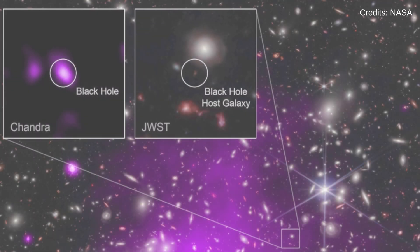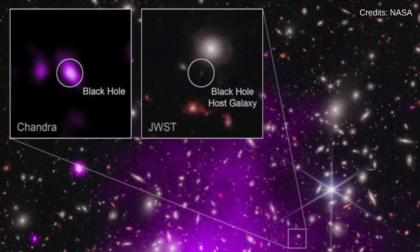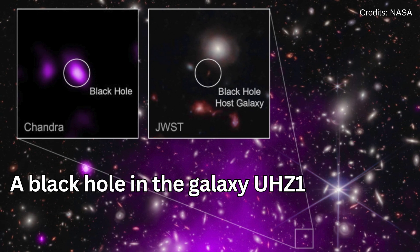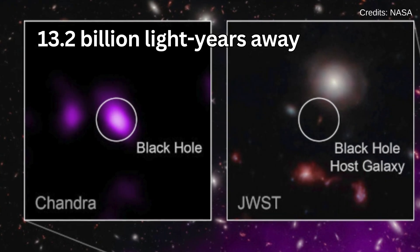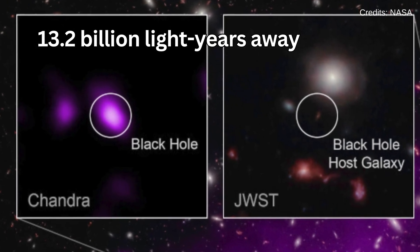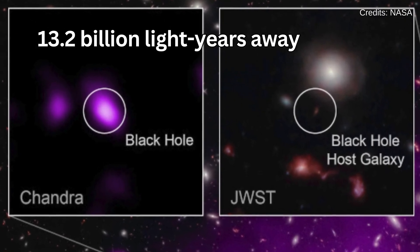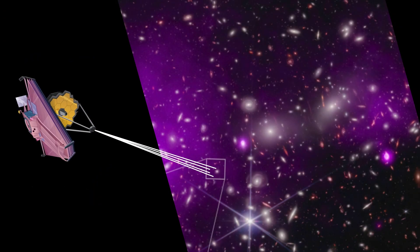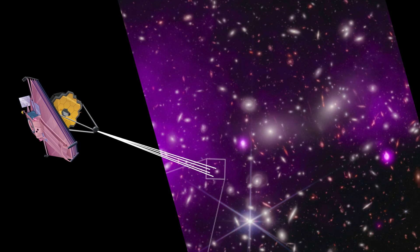On November 6, the James Webb, in collaboration with NASA's Chandra X-ray Observatory, unveiled a record-breaking black hole in the galaxy UDS J1. This supermassive black hole, located 13.2 billion light-years away, offers an extraordinary glimpse into the universe's formative years. The discovery, made possible by gravitational lensing, challenges our understanding of black hole formation.